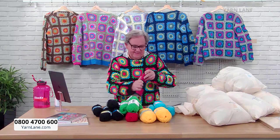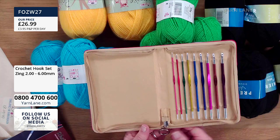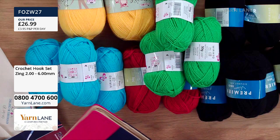This set has a lovely loop on the zip. There are all your different sizes — it goes from a size two to a size six, with a lovely ring pull on the zip. It'd be a lovely gift for someone who loves doing crochet. £26.99. Right, let's get back on with these kits.